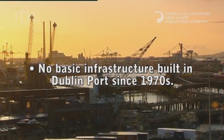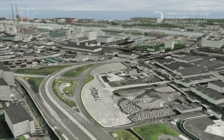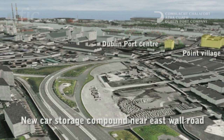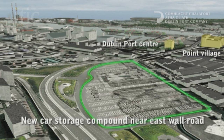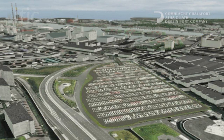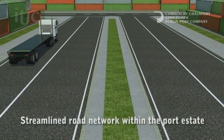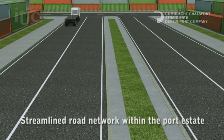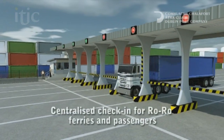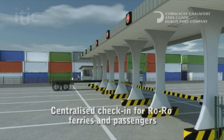There has been no basic infrastructure built in Dublin Port since the 1970s. We are committed to making the most efficient use of our existing land. For example, we have already identified a new area for car storage near East Wall Road to free up more valuable quayside space. In addition, we can cater for low container growth over the next 30 years and postpone larger projects such as land reclamation for the time being. Rethinking our road network, consolidating access and exit routes, and a common check-in at the ferry terminals are just some of the other options open to us.